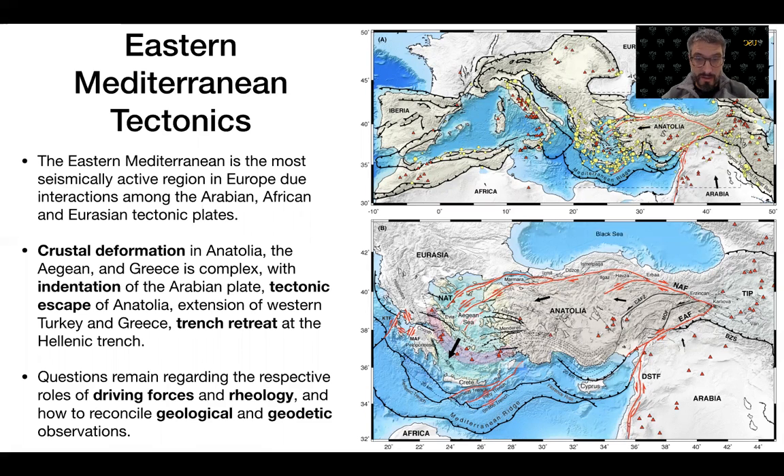The Eastern Mediterranean is one such region that exhibits active tectonic characteristics, characterized by the subduction of African lithosphere along the Mediterranean ridge, lateral extension across the Aegean, lateral extrusion of Anatolia along the North Anatolian Fault, and northward tectonic indentation of Arabia along the Dead Sea Transform Fault. As a result, the Eastern Mediterranean is the most seismically active region in Europe.